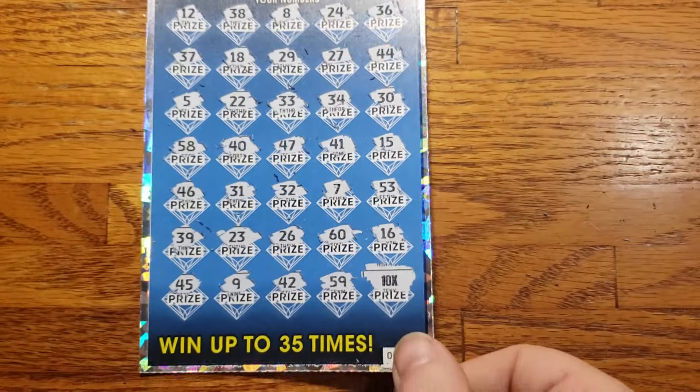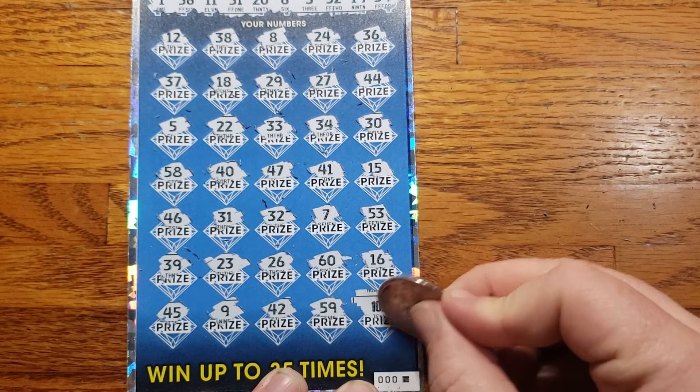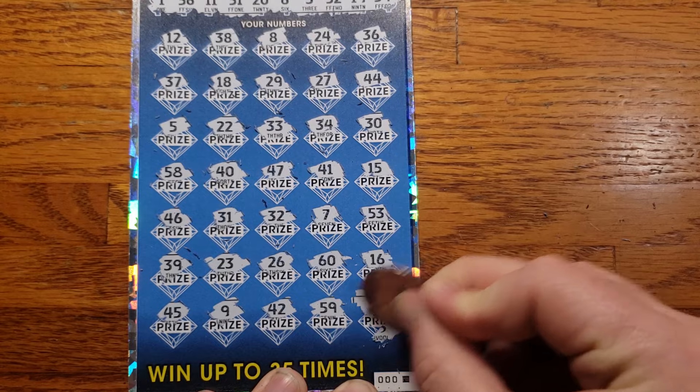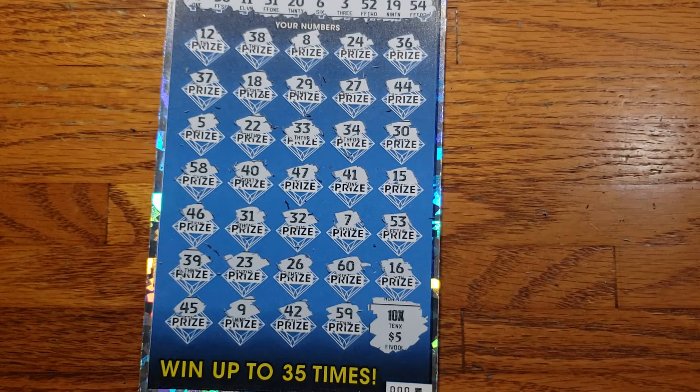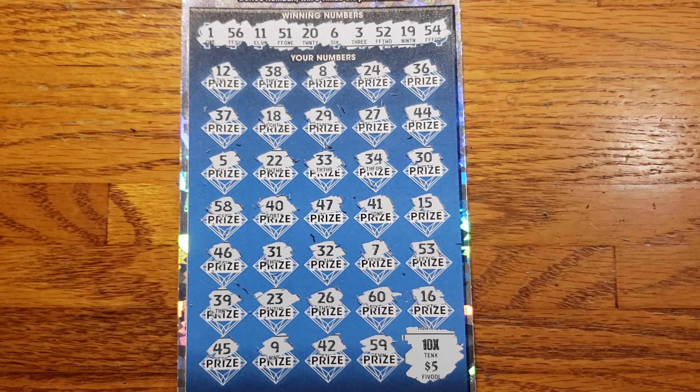Let's see, hopefully something big here. See what we get today — $5! We will take it. We got our money back. So we got that one win for $50 out of our $50 spent. As always guys, it helps the channel out a ton if you give this one a thumbs up, hit that subscribe button if you have not before, and we will see you on the next one. Here we go!